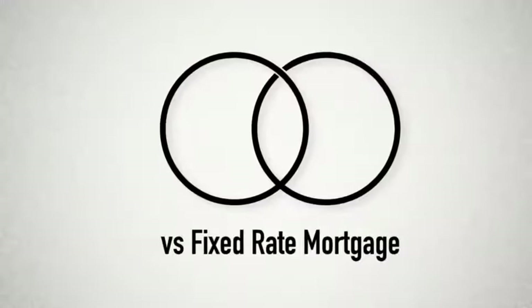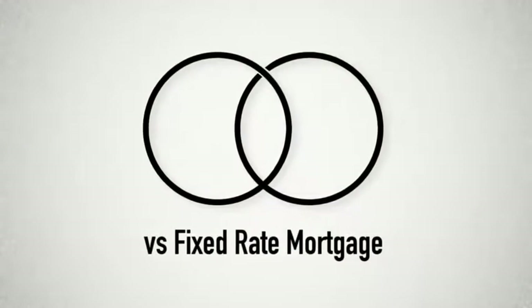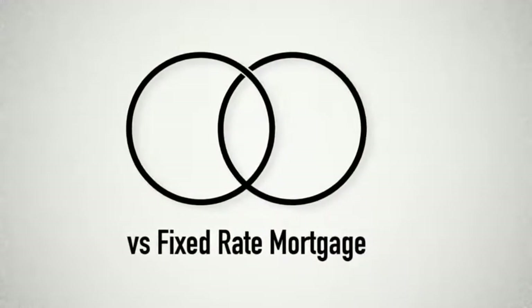A balloon mortgage is similar to a fixed-rate mortgage in that you pay a consistent amount month to month. You don't have to worry about your payments going up due to market conditions.